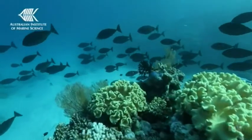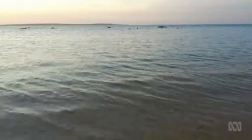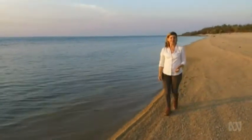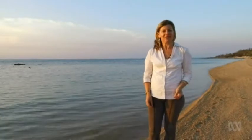Among the most important species they've found are sharks, including white hammerheads. The scientists and indigenous rangers are hoping to gather enough information to put together a management plan for these waters, to try to ensure that these animals and the ecosystems they depend on stay healthy for generations.